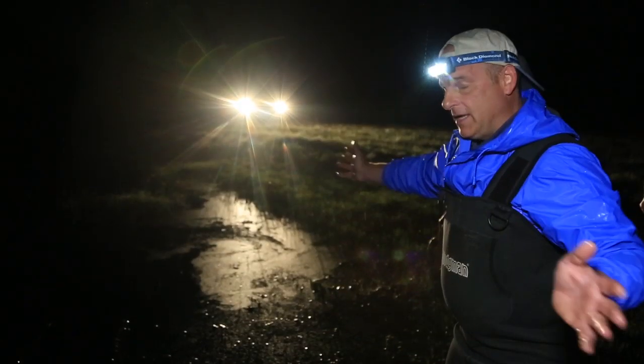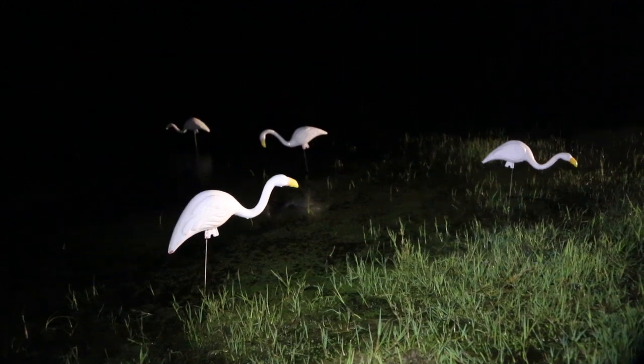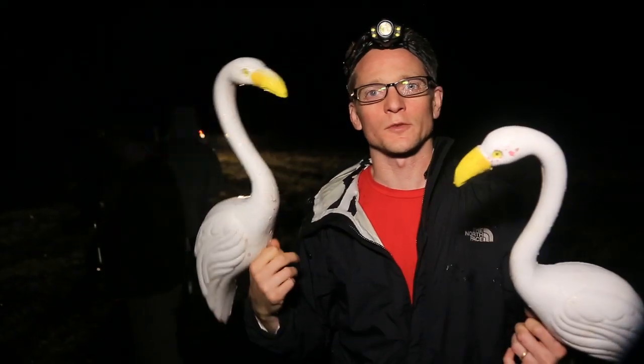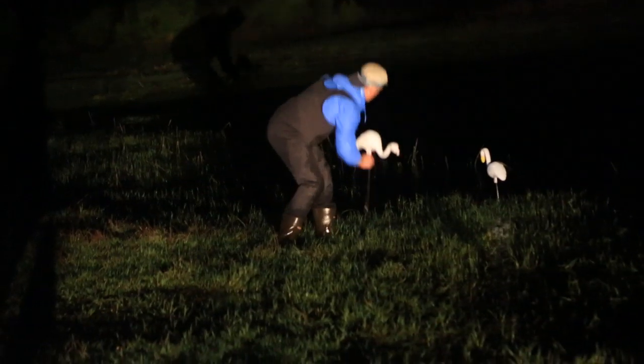Then what we're going to do is put egret decoys in the area — the egret decoys will bring them in. These are actually pink flamingos that John's painted white and added a yellow bill. The idea is that these birds are social and they cue off each other for information about where the fish are at any moment in time.